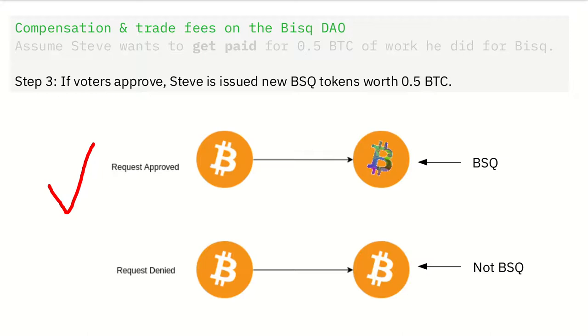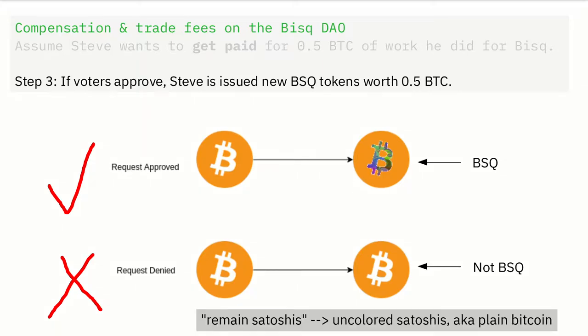If Steve's request was denied — if it was not approved — then the coloring does not take place. And those Satoshis that he included with his request remain Satoshis, and Steve remains poor.